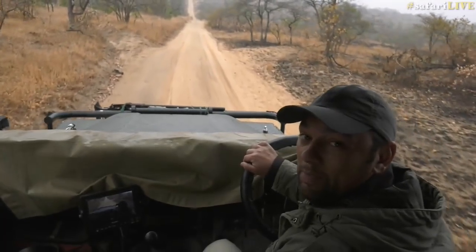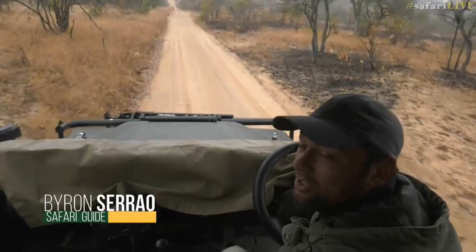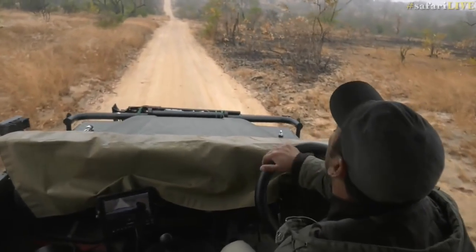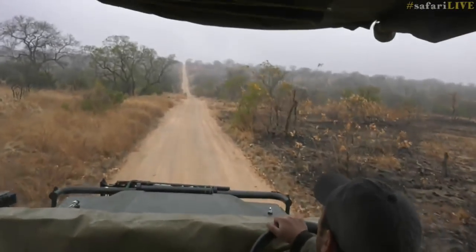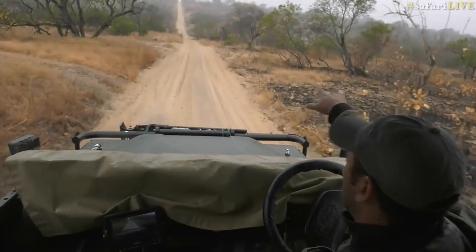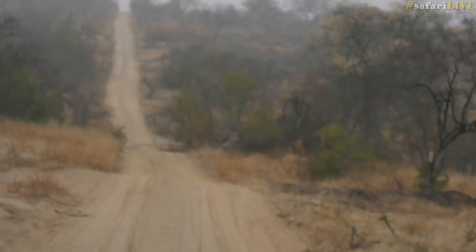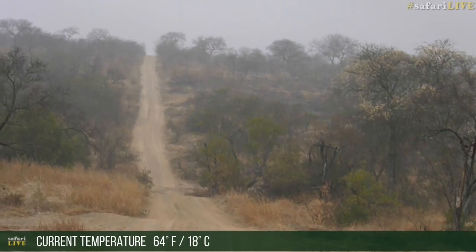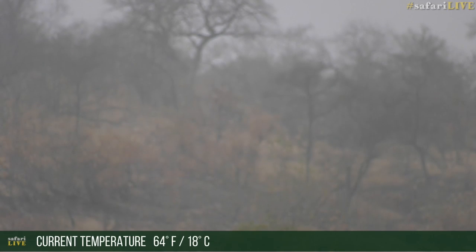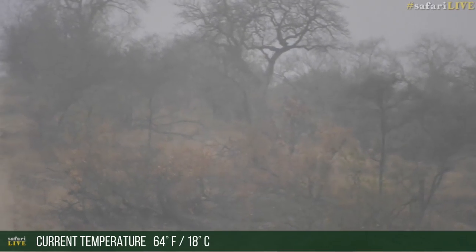Good afternoon, everyone. My name is Byron and on camera with me is Senzo. We are not nice and dry, unfortunately — we're actually quite cold and wet. We've got the roofs on, but the rain is like a light drizzle, actually getting a bit heavier now. You can see the rain coming in from the back. It's not ideal at all — we're probably going to have to clean the lenses a few times, so please bear with us.